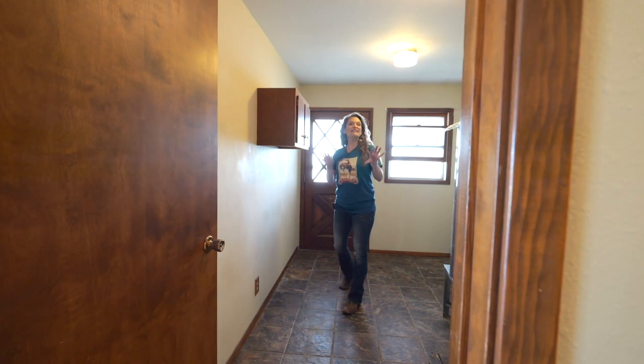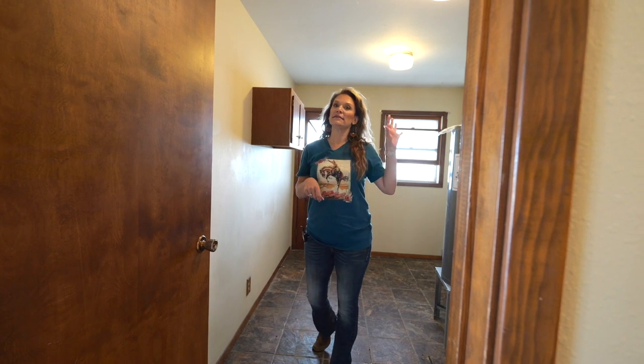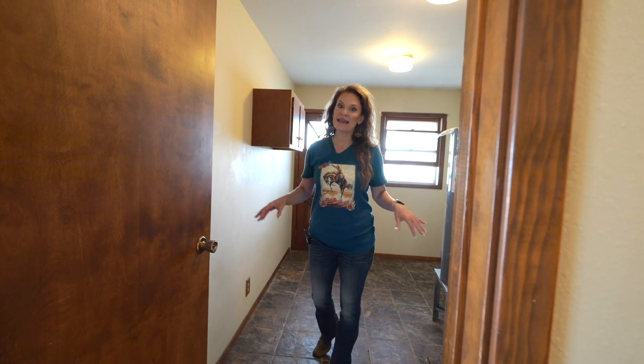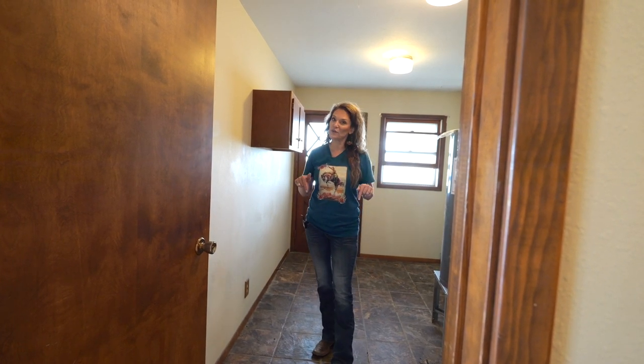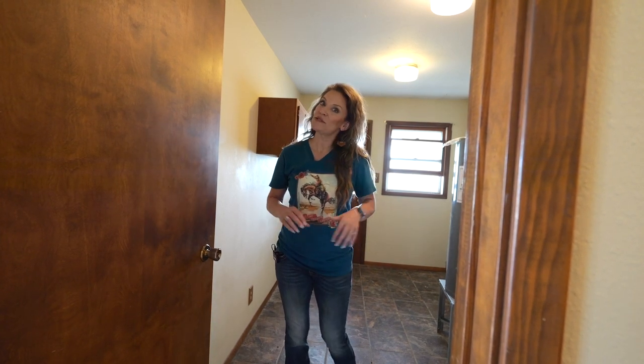This home has its very own laundry room, not just stuck in a closet. It has a lot of storage, some cabinetry, and it also has tile floors. It also has a door that goes out to that covered enclosed patio.